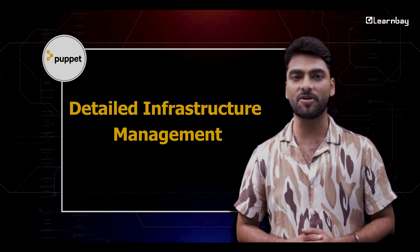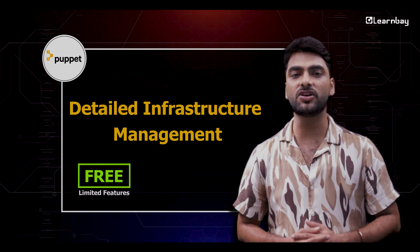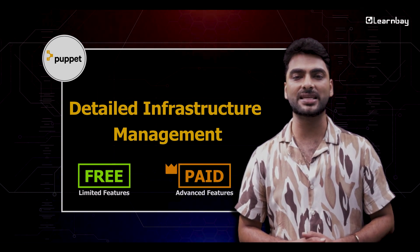Puppet is next. It's perfect for when you need precise control and detailed reports on your infrastructure management. Puppet offers a free version with limited features and paid plans for more advanced capabilities.